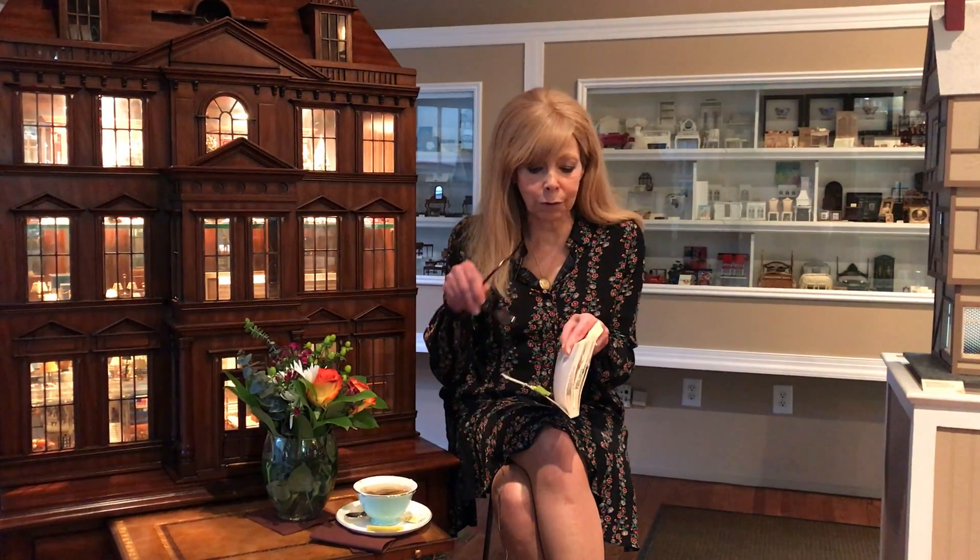Welcome to D. Thomas Fine Miniatures here in Hastings-on-Hudson. Tonight we have a reading. It's The 68 Rooms by Mary Ann Moore. We'll begin with the author's note.